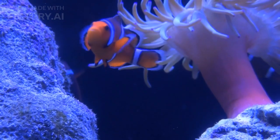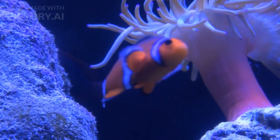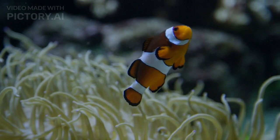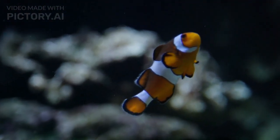Spawning and Fertilization. Our story begins with adult clownfish swimming happily among the coral reefs. It's time for them to start their family. Watch closely as they release their tiny eggs and sperm into the water. Can you see the eggs floating around?